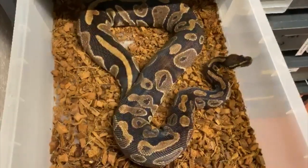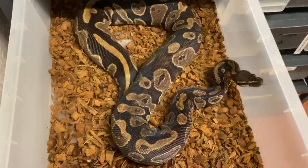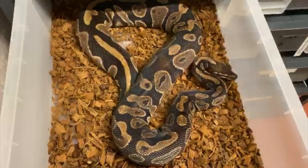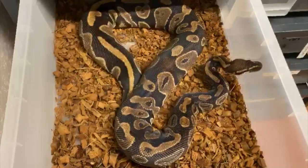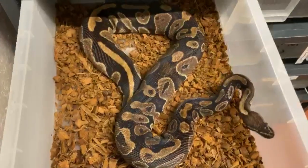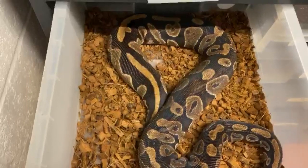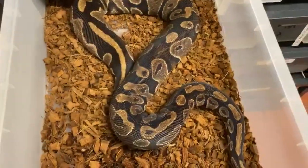So this is the last female I'm going to show you today and she is just a big, dark Het-Pied female. She has been breeding really well to the fire Possible GeneX Pied boy as well. Fingers crossed we get a couple of holdbacks from that clutch. She's sitting at about 2,500 grams and she's well on her way to ovulation — you can just see that pre-swell coming through. Fingers crossed she has a healthy clutch for us.